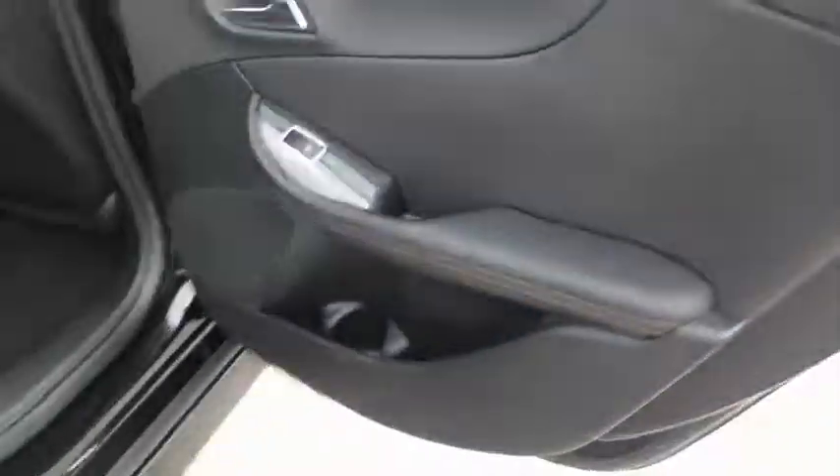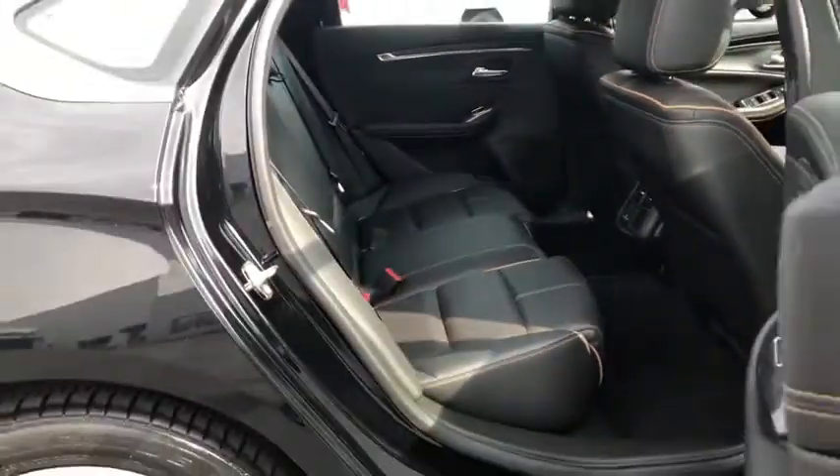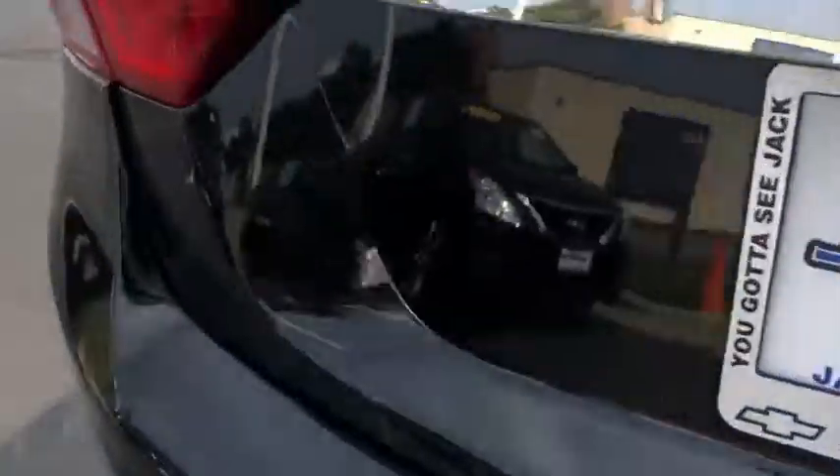Floor mats, aluminum wheels, hands-free communication, AM FM stereo radio, climate control automatic, climate control multi-zone, front wheel drive, rear defrost, premium sound, security system, power door locks.